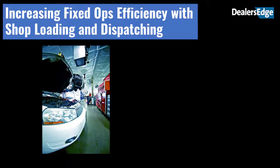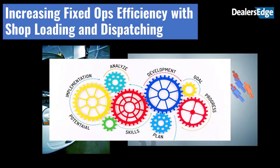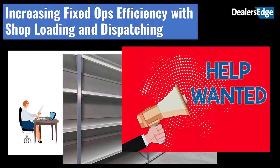Your service department is a combination manufacturing plant and retail store. It manufactures, repairs, and sells customers on the idea of using the dealership for all their maintenance and repair needs. Each part has resources that are mixed together to yield productive and profitable outcomes. The more efficiently it performs these functions, the more successful it is. In today's environment of intense demand, shortages of practically everything, and limited resources such as space and staff, this has never been more important.